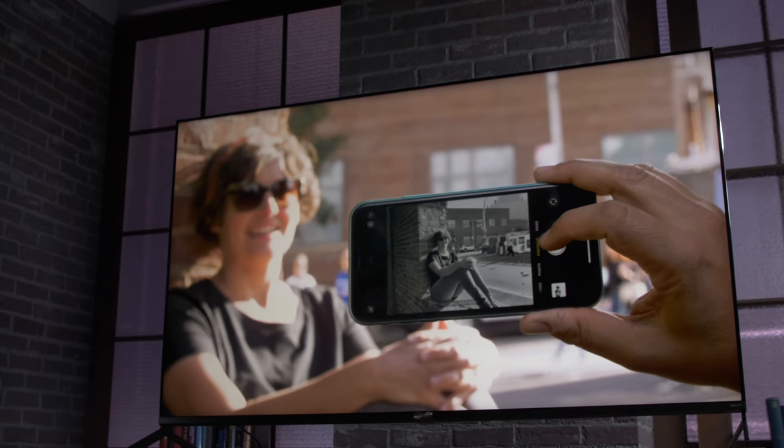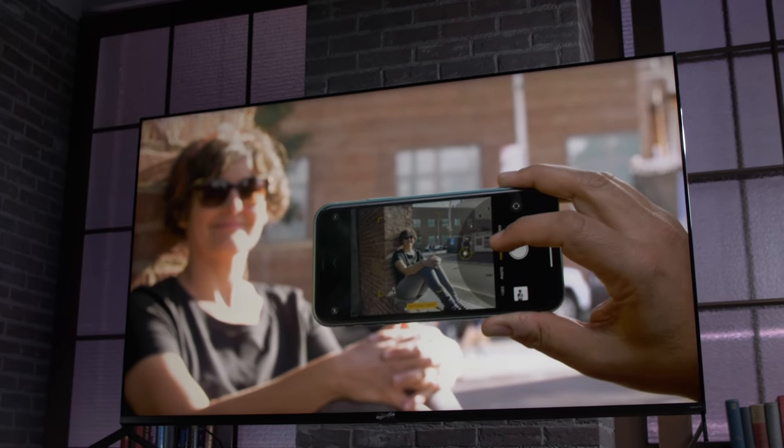This set is 65 inches, $800. There's also a 55 inch version for $600, and those prices might be even less by the time you see this. For that price, its picture quality is absolutely great.